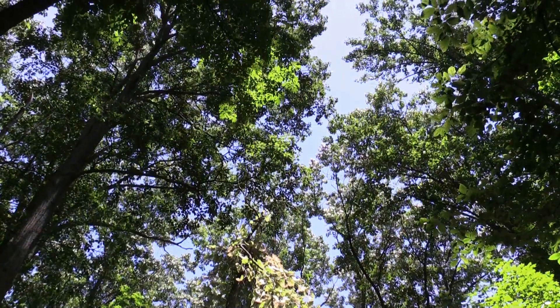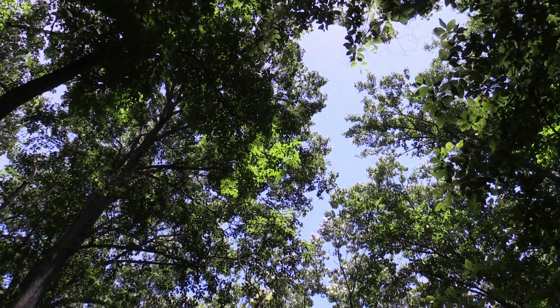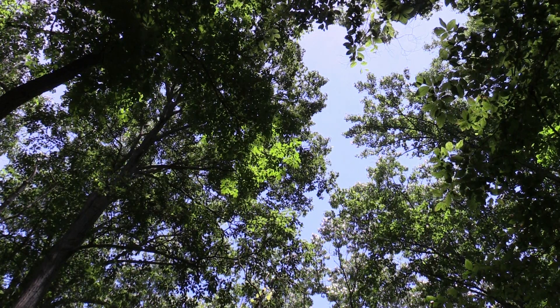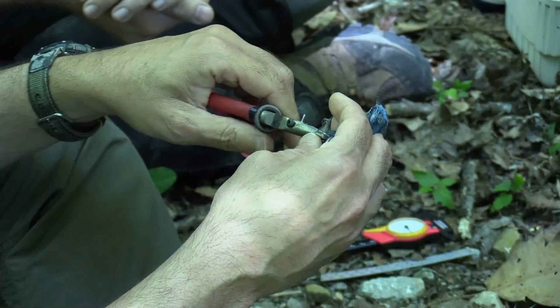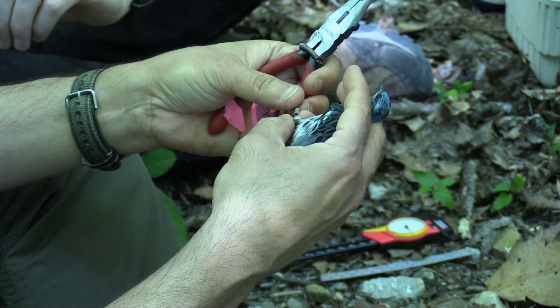The Cerulean Warbler is one of the most rapidly declining migratory songbirds in North America. We know that Cerulean Warblers breed in mature forests, and oftentimes these forests are associated with canopy gaps. My graduate students and I were interested in finding out why this species is declining, what its habitat needs are, and if it is reproducing successfully in Indiana State forests.